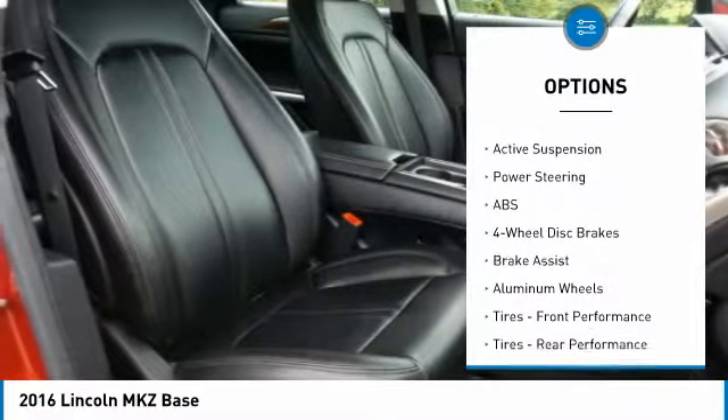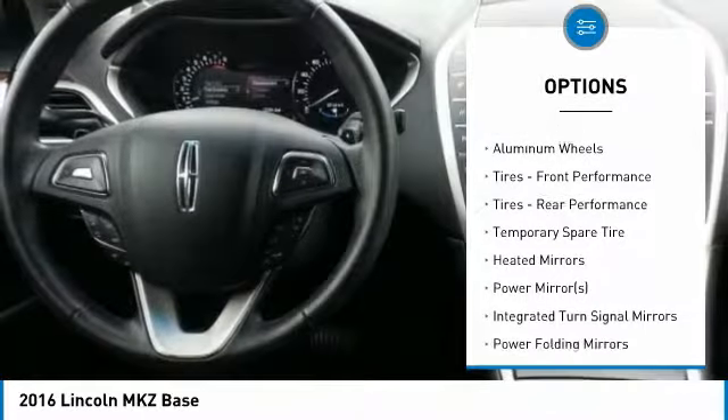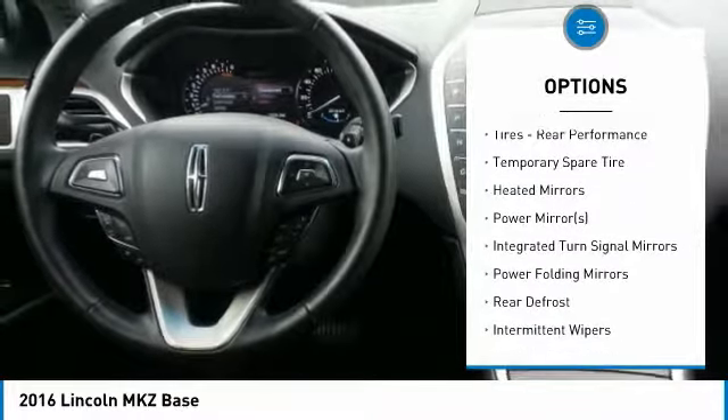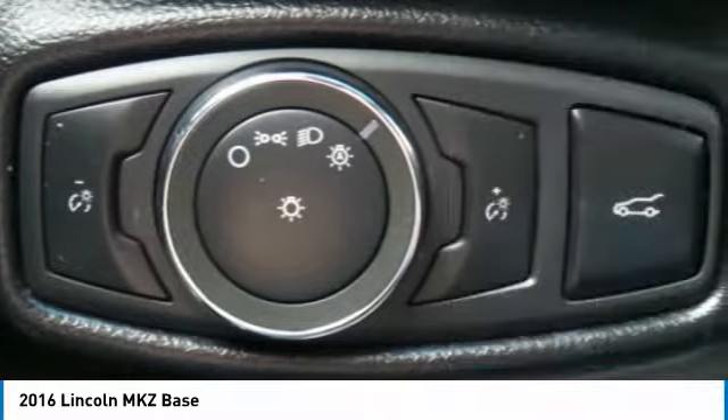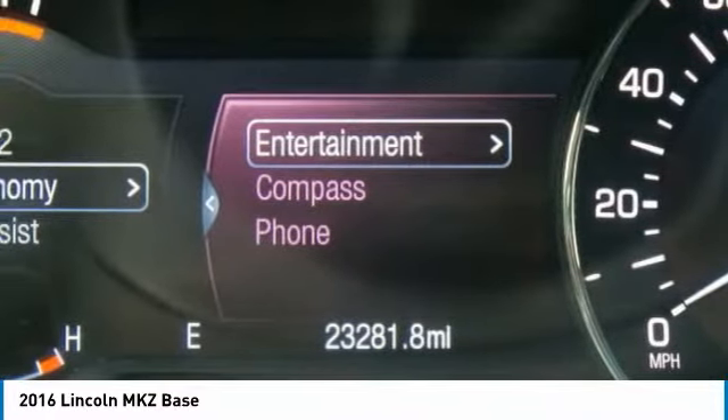Power passenger seat, keyless entry, anti-lock braking system, steering wheel audio controls, Bluetooth, leather-wrapped steering wheel, power steering, adjustable steering wheel, four-wheel disc brakes, and auto-dimming rear view mirror.